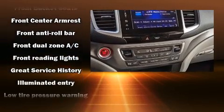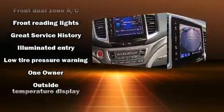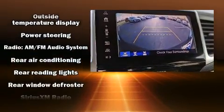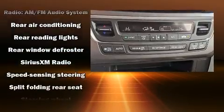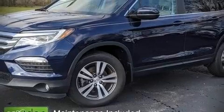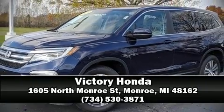This vehicle has achieved certified pre-owned status by passing Honda's comprehensive certification process. We have a skilled and knowledgeable sales staff with many years of experience satisfying our customers' needs. Please don't hesitate to give us a call.